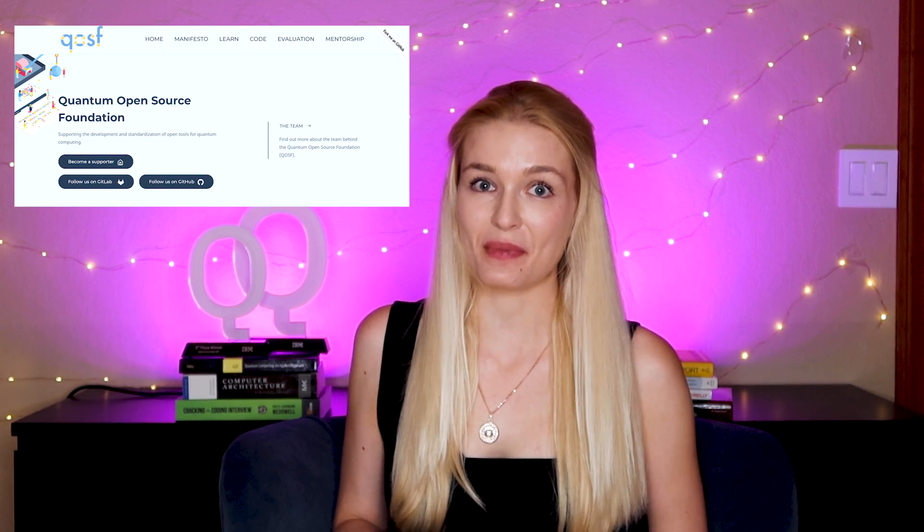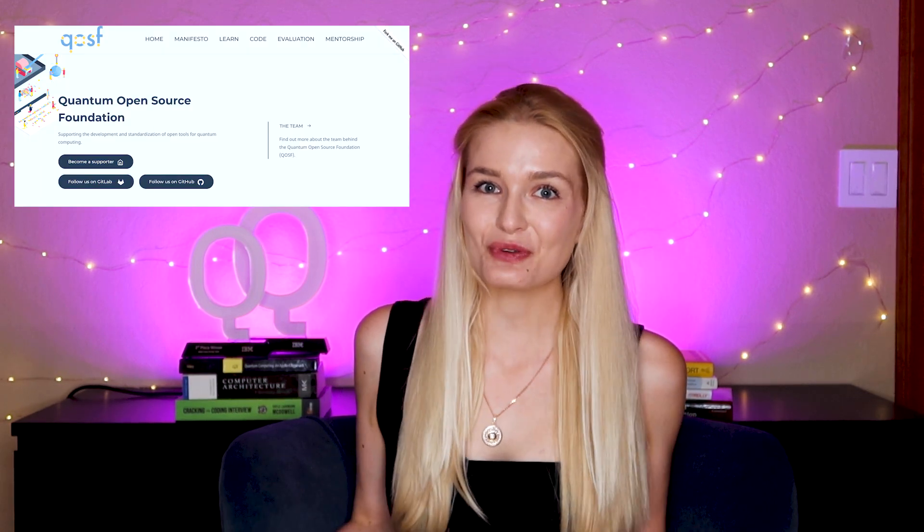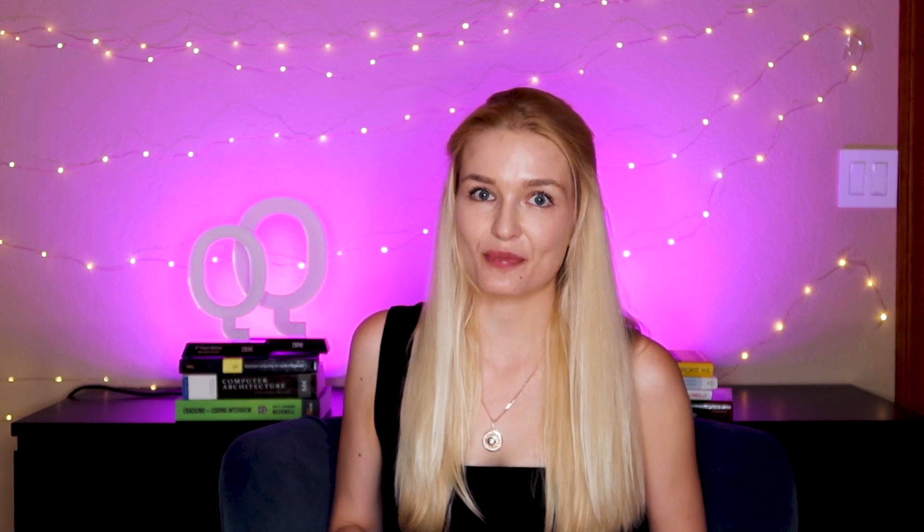Hey y'all, it's Anastasia and today I'm here with a big announcement. This week is the start of applications opening up for the Quantum Open Source Foundation Mentorship Program and I will be one of the mentors. In just three months you'll execute on an open source quantum project and learn a ton about quantum computing and software and collaborate with some awesome researchers in both industry and academia. I'm going to tell you a little bit about the program, the projects that you'll expect to do, and some tips and tricks for the application.